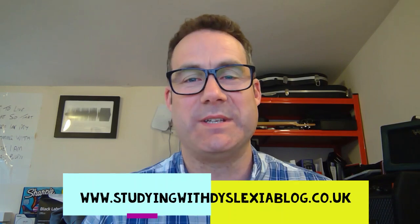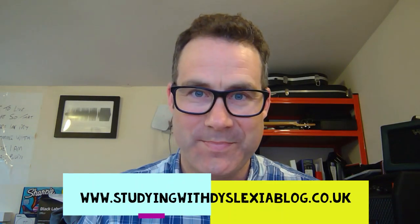Hi there, my name is John Hicks from the Studying with Dyslexia blog. Today I want to talk about assistive technology and in particular a piece of technology that's been sent to me to try out.